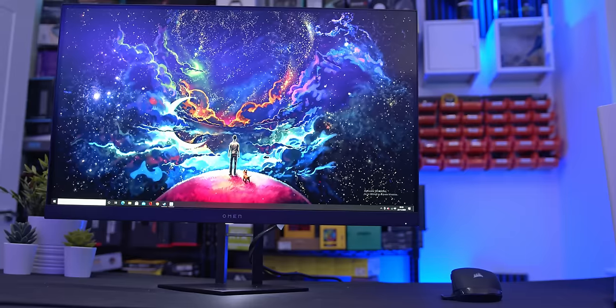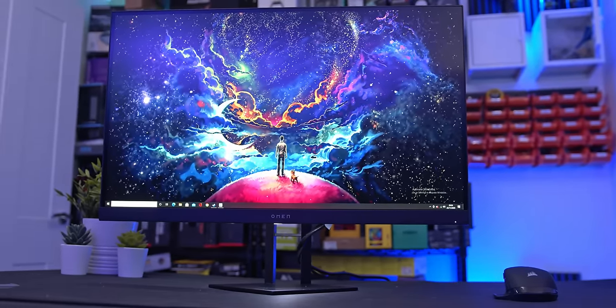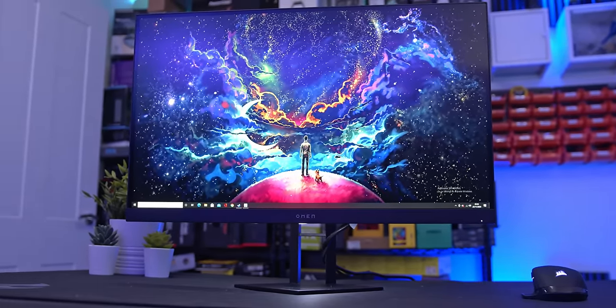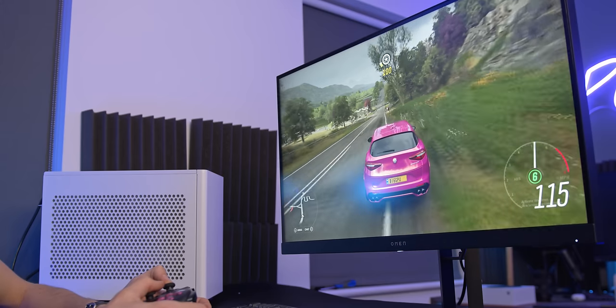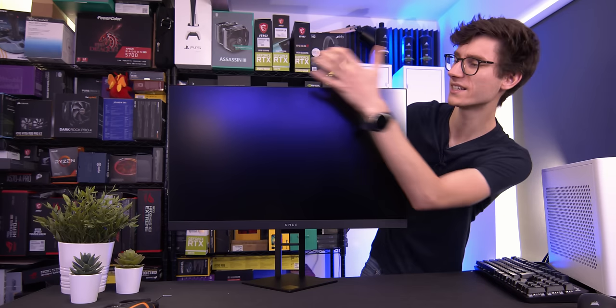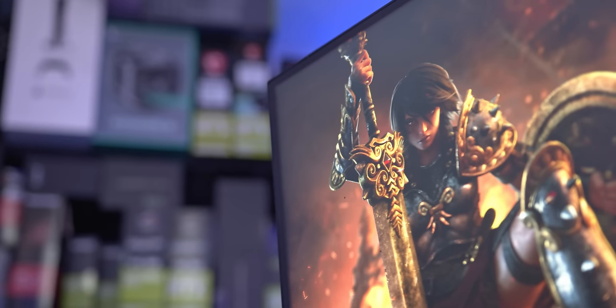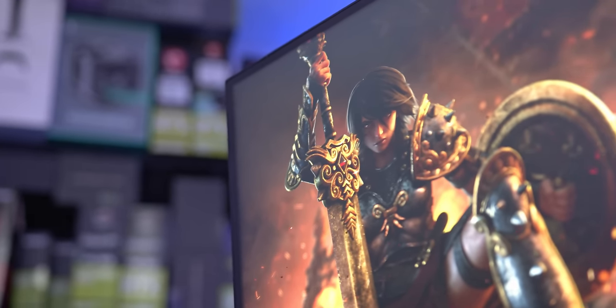It looks pretty premium actually, and I do like this new design language that they've gone with. It's not too dissimilar to what we've seen before, but there's not too much gaming branding — I think they've toned this down a little bit. You've got this new Omen logo, and there is a faux bezel inside that you'll see when you turn it on, but on the whole, pretty good. It should be pretty easy to line up in a multi-monitor setup as well.